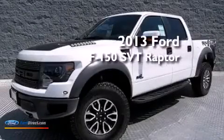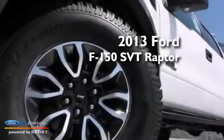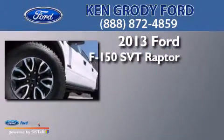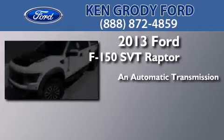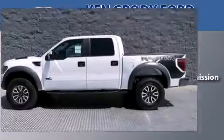This is a brand new 2013 Ford F-150 SVT Raptor. This truck has an automatic transmission, a 6.2-liter V8, and the added capability of four-wheel drive.